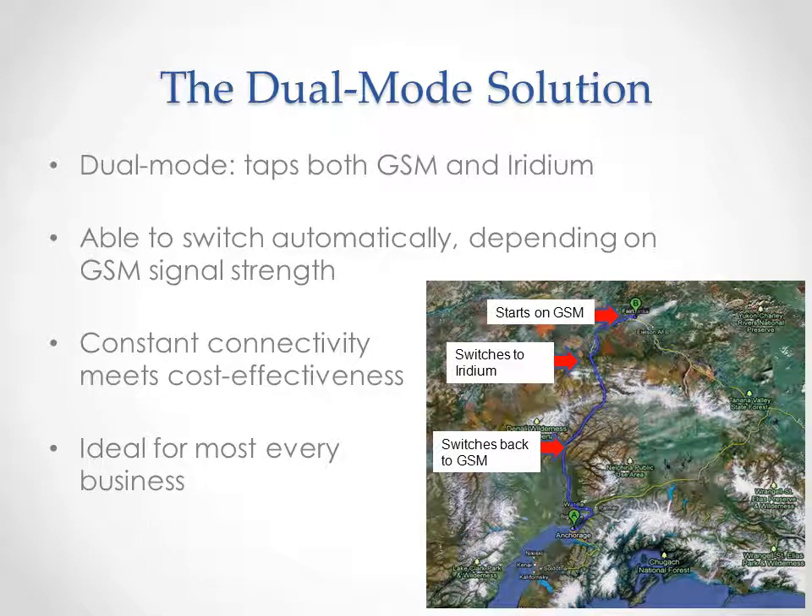A dual-mode tracking solution taps both GSM networks and two-directional satellite networks, such as Iridium. Typically, it will rely on GSM until that coverage is no longer available, and then it will automatically switch to satellite coverage. And that's the key word: automatically.